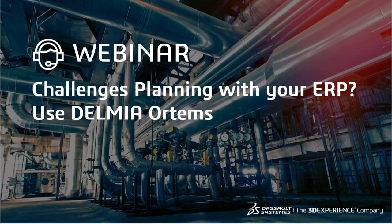Good afternoon and good morning, everyone. Welcome to today's webinar entitled Challenges with Your ERP, Use Delmia ORTEMS. Today's speakers include myself, Patrick Pollock of Delmia Brand and Business Development. I'm joined by my colleague Moss Rosen, the Delmia Senior Solution Consultant for ORTEMS.